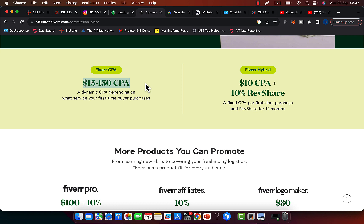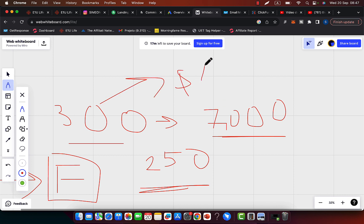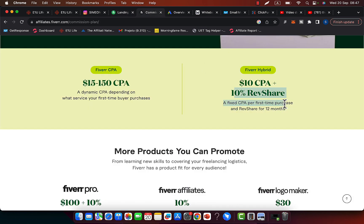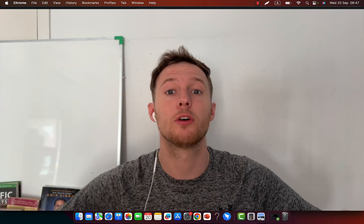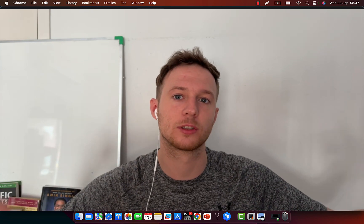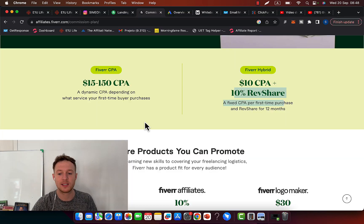Fiverr offers a CPA model or revenue share. The CPA model pays you between $15 and $150 per referral — so if you refer 300 people and earn $100 on average per referral, that's $3,000 in commissions paid directly to you. With the revenue share option, you earn 10% of all purchases from your referrals. For example, if 300 people you referred generate $100,000 in revenue over the next year, you get paid 10% consistently every single year — or you can simply take the CPA model.